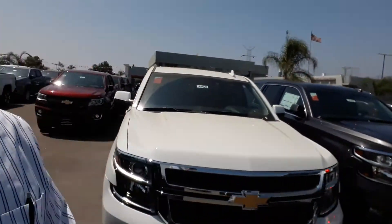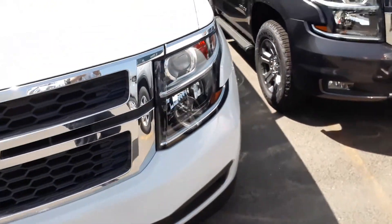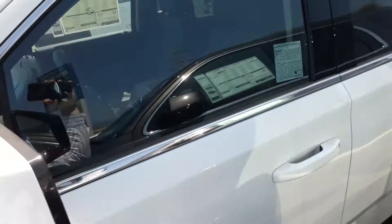Hello Gabriel, this is Aaron Bryce from Glendorf Chevrolet. I just want to make a quick little video for you showing off the 2018 Chevy Tahoe that you're currently interested in. Here it is right here, as you can see — it is pretty clean.